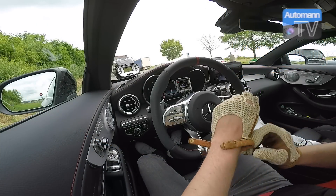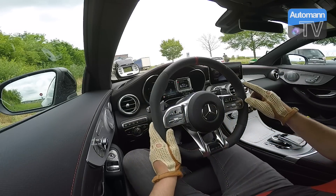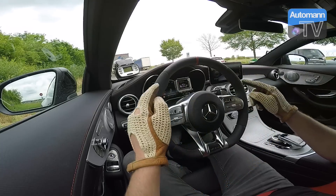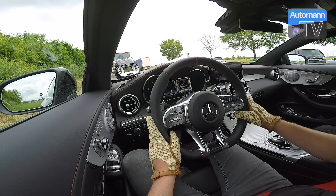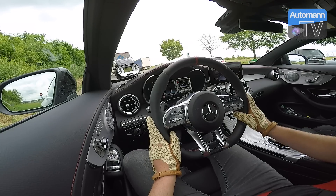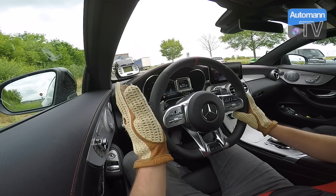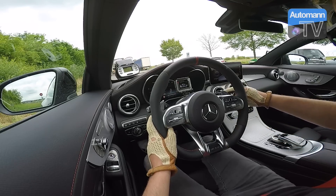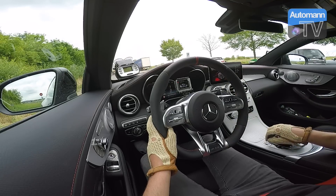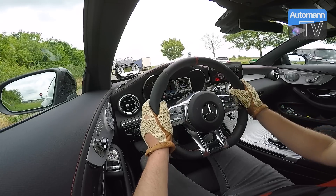Hello folks, how are you doing? Today we have a very early opportunity to test the C43 AMG — this is the new model, the 2019 model year with 390 horsepower. It's the sporty coupe with the sports exhaust. We will try measuring with the drift box the times 0 to 100 and of course also the times from 100 to 200. So let's see — put everything in dynamic, put the traction control in sport mode and head off.